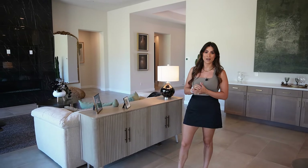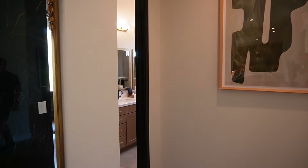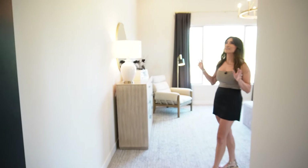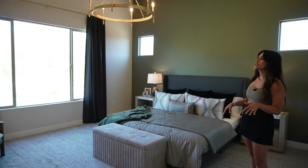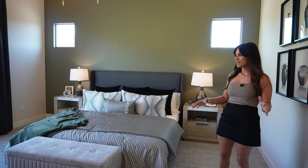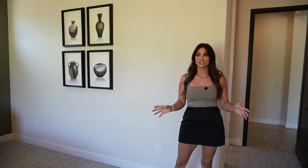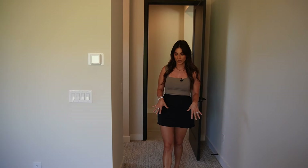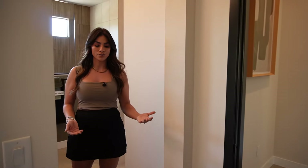Making our way into the master suite — this room is absolutely gorgeous. In the master suite and the main living area you have 12-foot ceilings, which makes these single-level homes feel grand, open, and spacious. It's a gorgeous size room — you can fit a king-size bed with lots of furniture. There's lots of natural lighting, and for flooring you have the option of carpet, tile, or luxury vinyl plank.